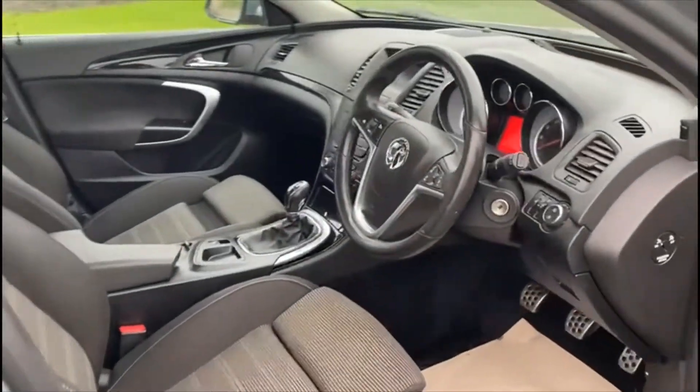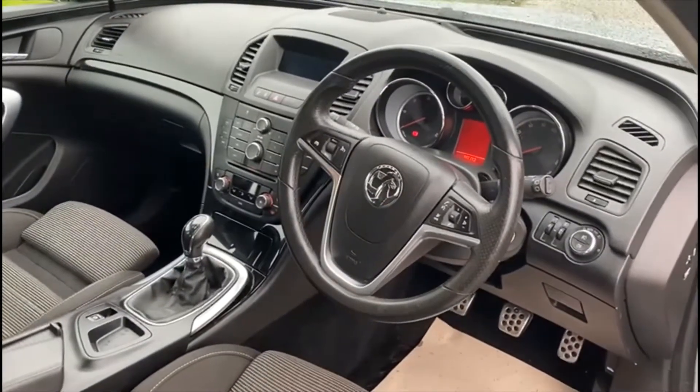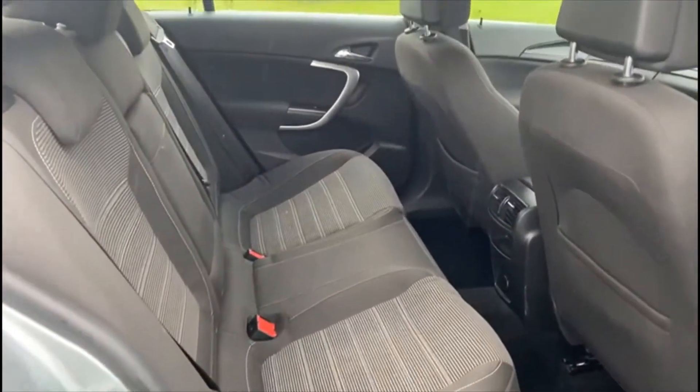Just let you see the interior. So dark cloth seats, 6 speed manual, same again in the back — as you can see it's very clean.